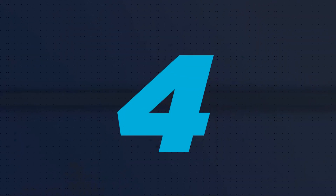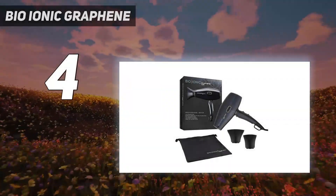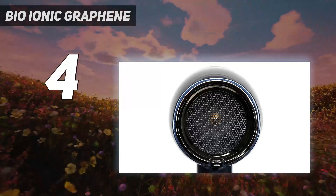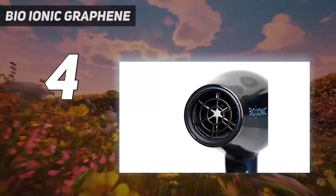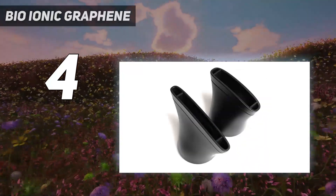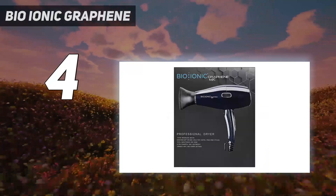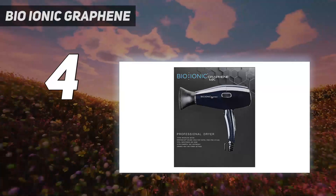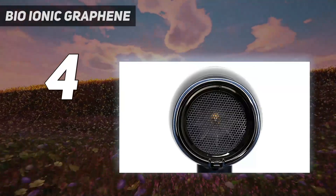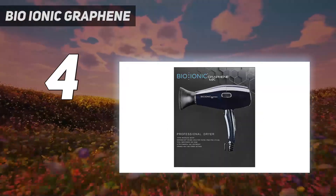Coming in at number 4: Bioionic Graphene. Power-packed yet gentler than other models, Bioionic's hair dryer was mild on both hair and scalp in GH Beauty Lab testing, key for damaged or fragile fine hair. It had the lowest air temperature at the highest of three settings, yet still dried hair samples quickly. Expert evaluators found it comfortable to hold and that the attachments were easy to put on and take off.